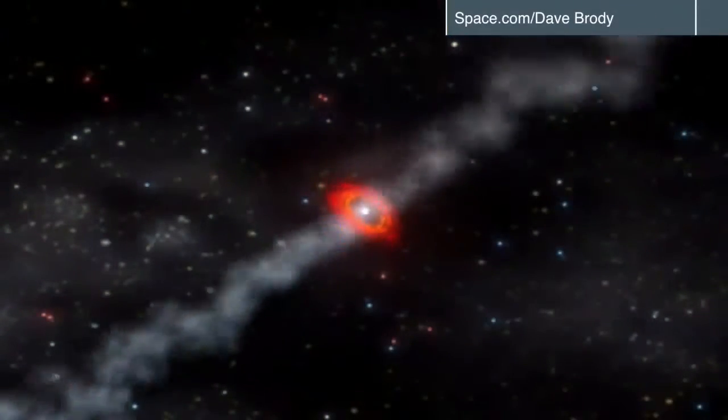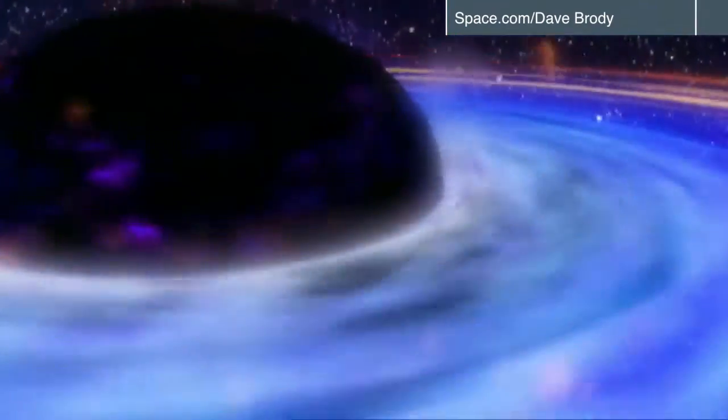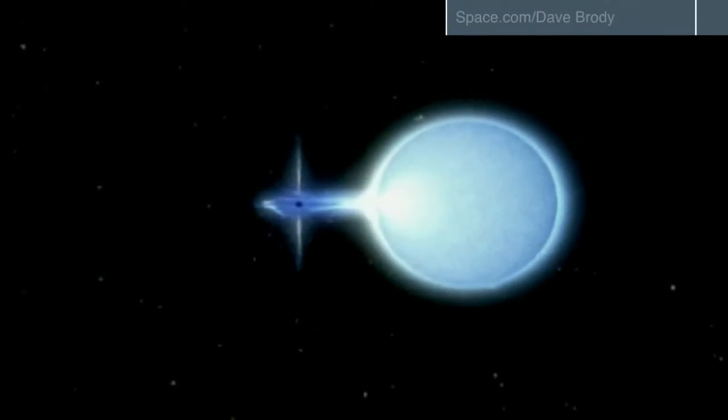Black holes are one of the great mysteries of the universe — a celestial object so massive, nothing can escape its gravitational pull. But unfortunately, they're invisible. To actually see into the very center of one is not really possible, because not even light can escape from the very middle of it. So there would be nothing to see.